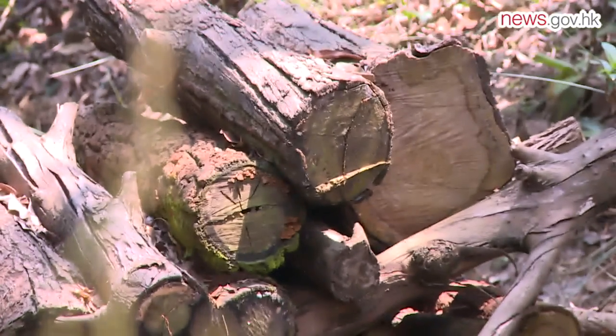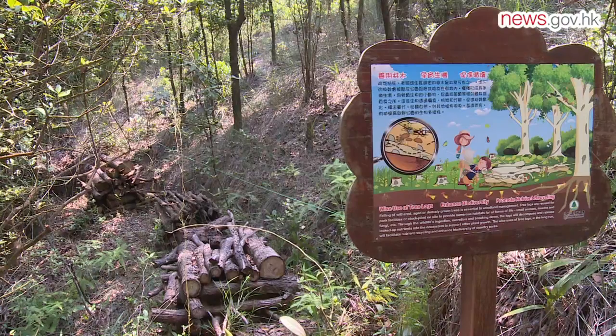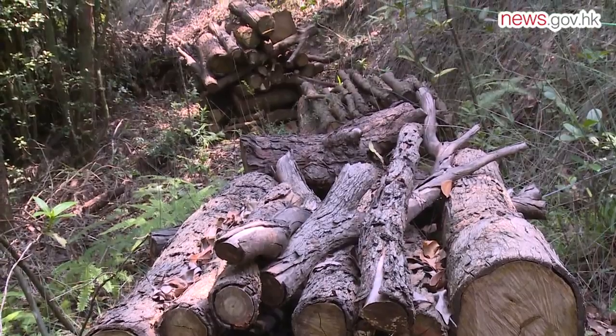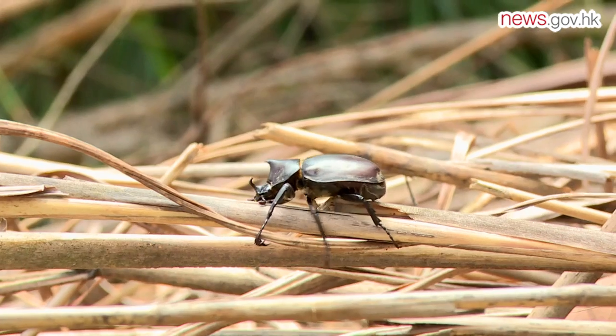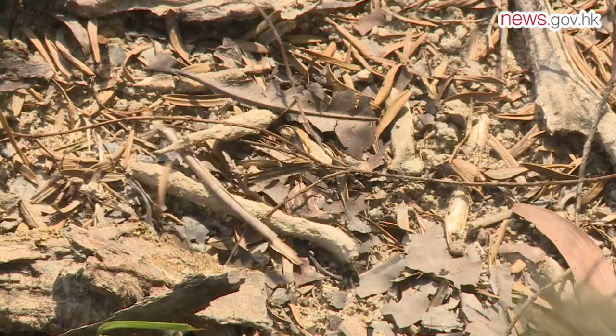Fallen trees and other waste collected by conservation officers is stockpiled on site and left to decompose. Nutrients and moisture from the bark and rotting wood then seep into and fertilize the soil. Branches and logs also offer habitats and food sources for a wide variety of animals, insects and reptiles, which is crucial to the park's long-term health.